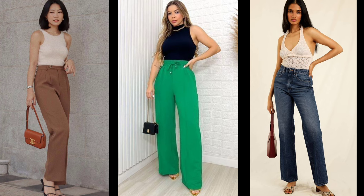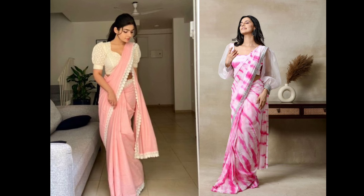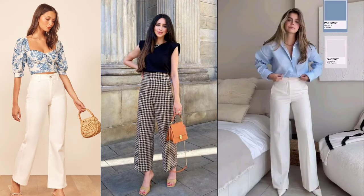You will have to wear high waist. Where you have to define your waistline, you will have to wear it at the waistline. Number 2: Height enhance.